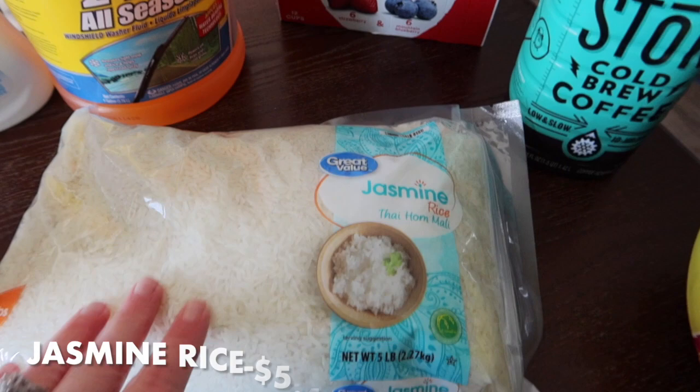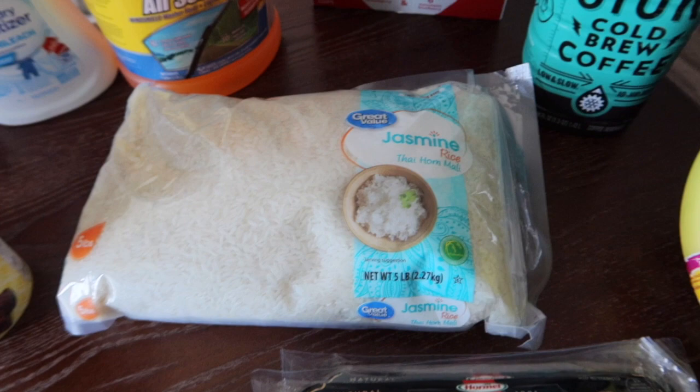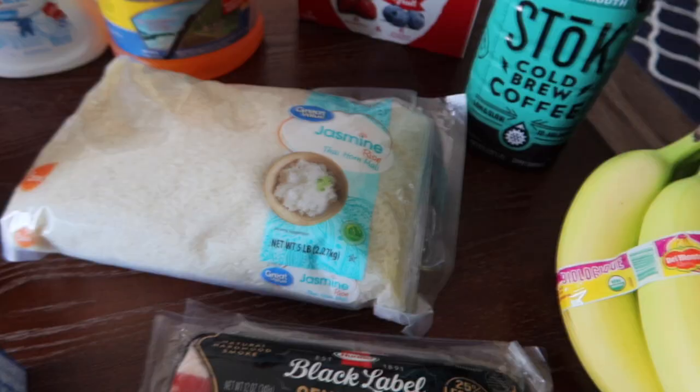I grabbed a five-pound bag of jasmine rice. I tried to get it at Target but they only had small bags, so I grabbed this at Walmart. This is usually what I get — the Great Value jasmine rice. The rice tastes good so that's what we do.